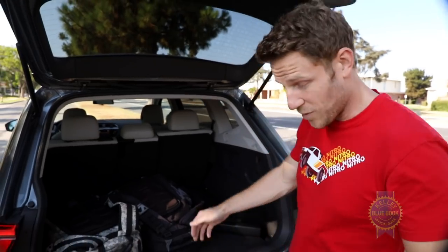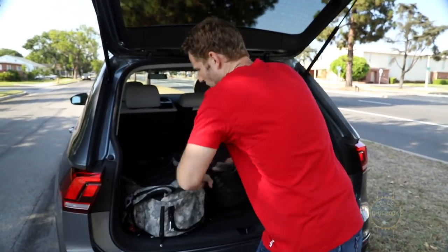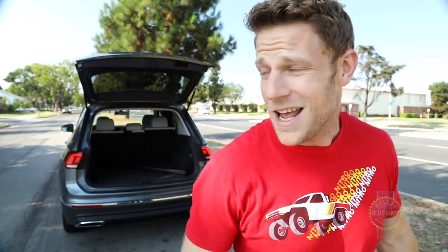We've seen tailgates before that open with the wave of a foot, but Volkswagen's done something clever. If you've got your arms filled with heavy stuff, you push a button, and then when you walk away the car will sense when the key has left and automatically close the tailgate.